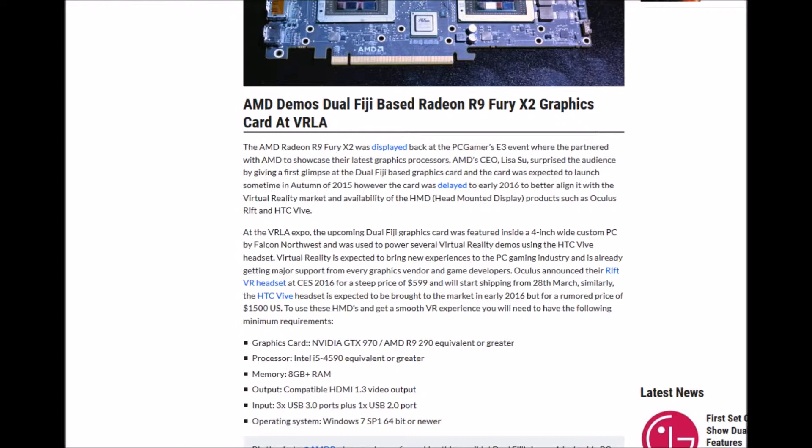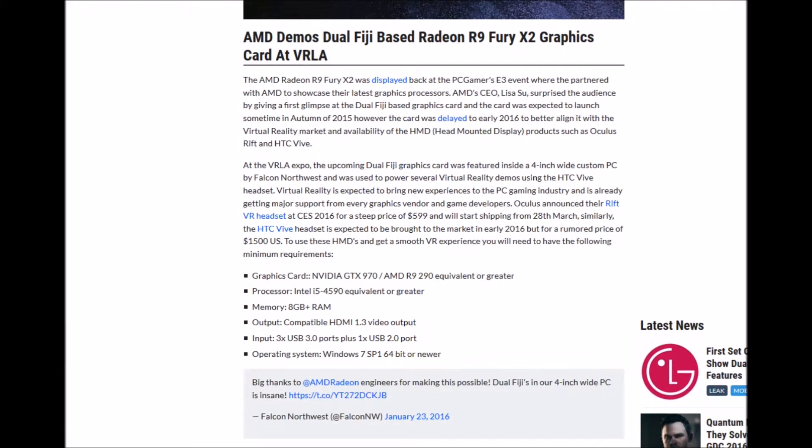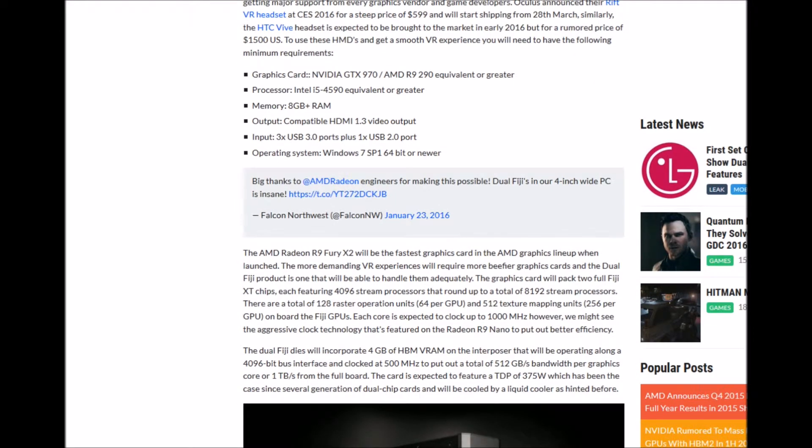To use these HMDs and get a smooth VR experience, you will need the following minimum requirements: GTX 970 or AMD R9 290 GPU, an Intel i5-4590 CPU or better, 8GB or more of RAM, a compatible HDMI 1.3 video output, 3x USB 3.0 ports, 1x USB 2.0 port, and Windows 7 Service Pack 1 64-bit or newer.